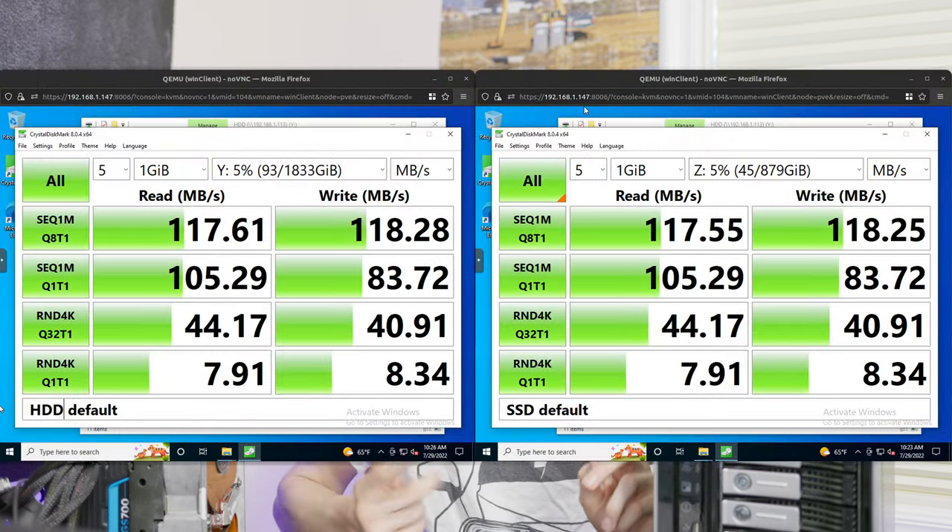The first benchmark I ran was a basic default Crystal Disk Mark benchmark on both drives, and the results were essentially the same. The issue is Crystal Disk Mark by default only tests a one gigabyte portion of the drive. This is normally fine with an internal drive because it tells the system not to use caching, but over the NAS it can't do that, so essentially I was benchmarking my network speed and the cache speed on my NAS server.